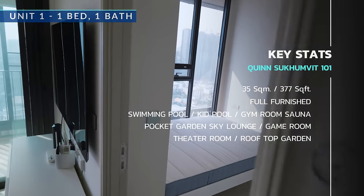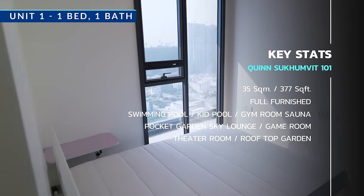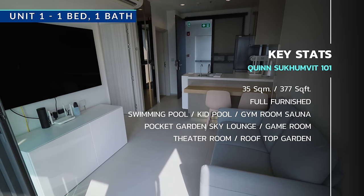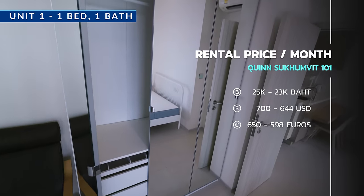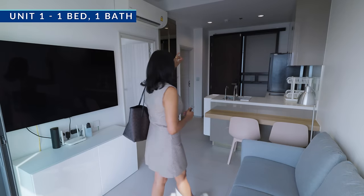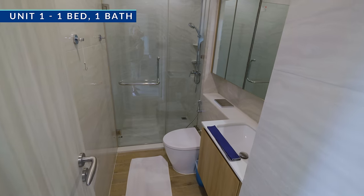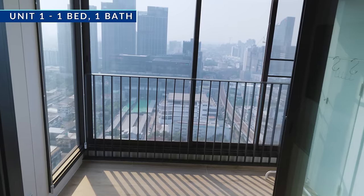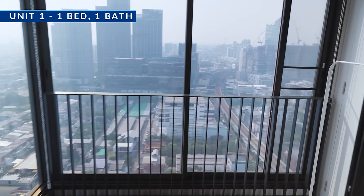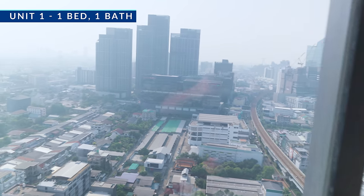This room is one bedroom, 35 square meters — 370 square feet for the Americans out there. The asking price is 25,000 baht, but you could get it for 23,000. You have everything: fridge, cooking area, bedroom, bathroom, and it comes completely furnished. Is it a brand new building? It's brand new — just two years old, so they're still filling it up.